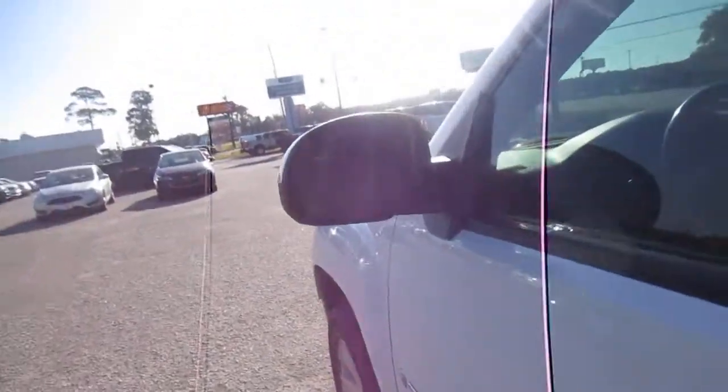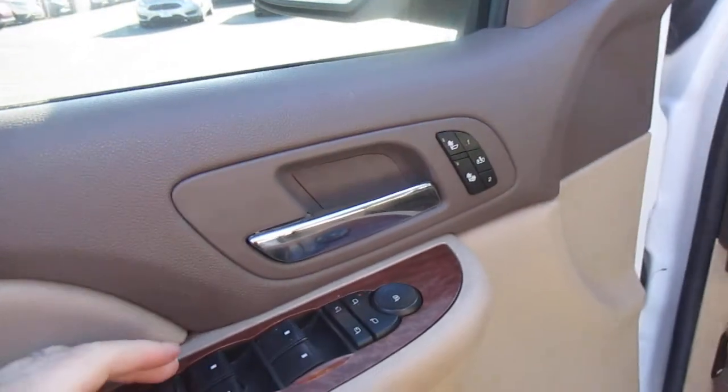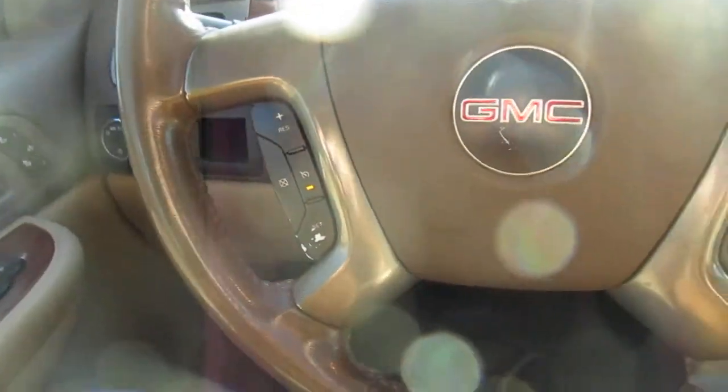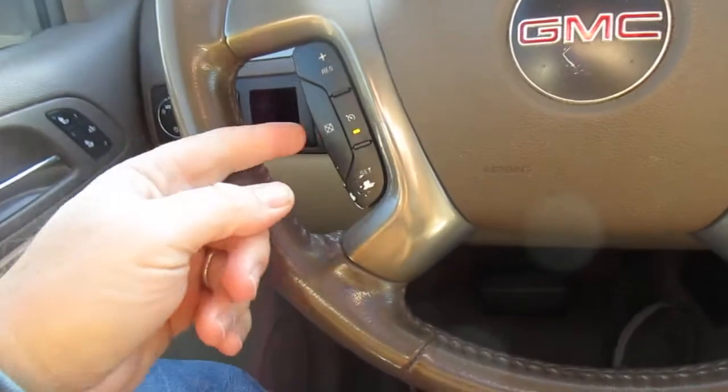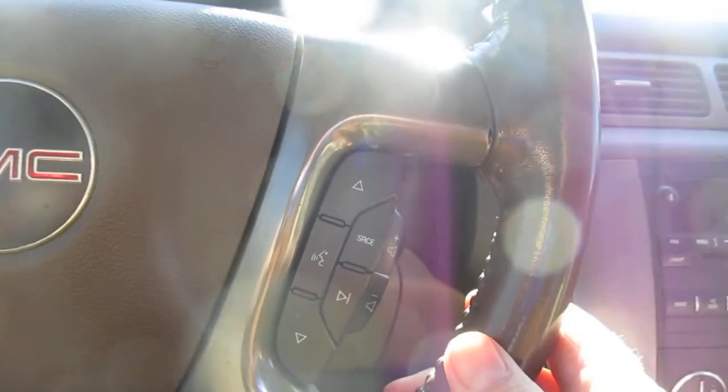This truck also has a sunroof, turn signal indicators on the mirrors, two-position memory seating, and heated seats. You also get power windows, power door locks, and child safety locks — all in the door panel itself. Cruise control is on the left-hand side of the steering wheel, and on the right-hand side you have Bluetooth connectivity and audio control.